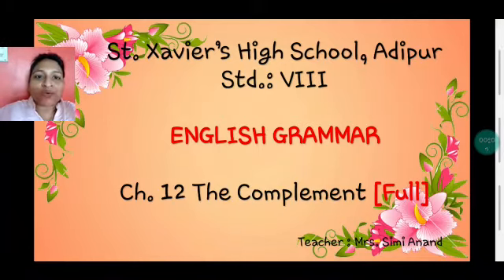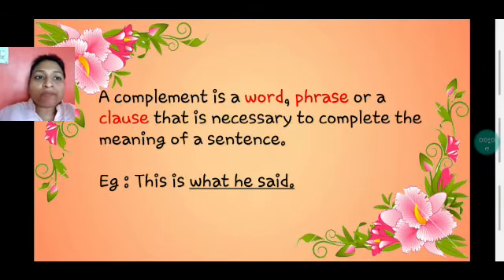Welcome to English Grammar Chapter 12: The Complement. A complement is a word, a phrase, or a clause that is necessary to complete the meaning of a sentence. For example, if I read 'This is,' do you think it makes complete sense? No, it is a meaningless sentence. To make it meaningful, we have to add certain words: 'This is what he said.' So when I add this clause to 'This is,' it becomes meaningful. What he said is a complement here, and it is a clause.